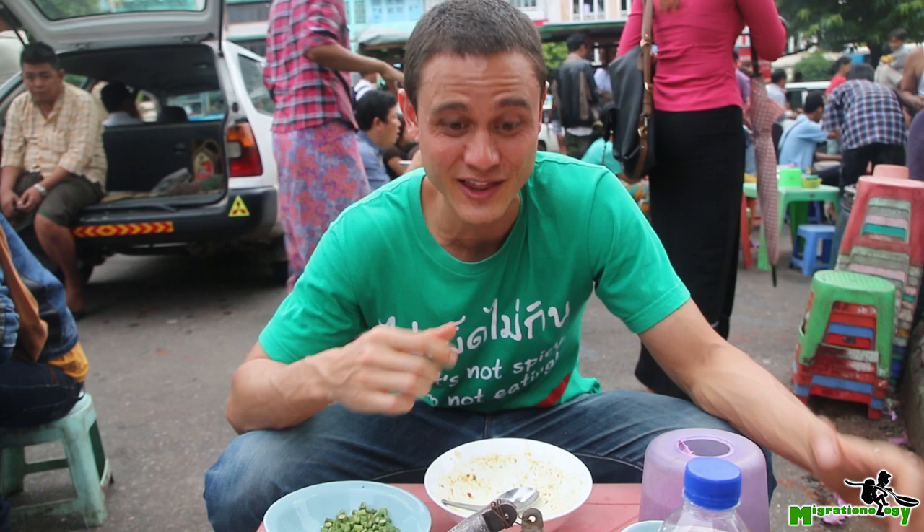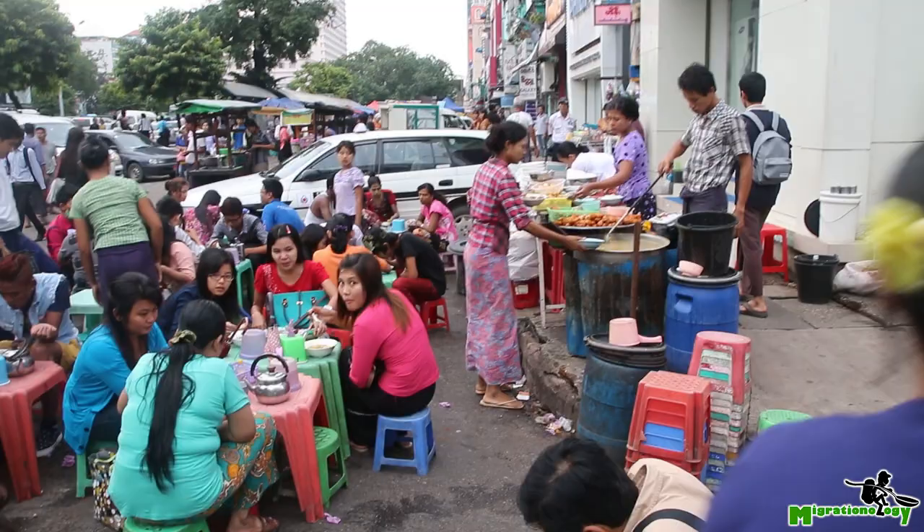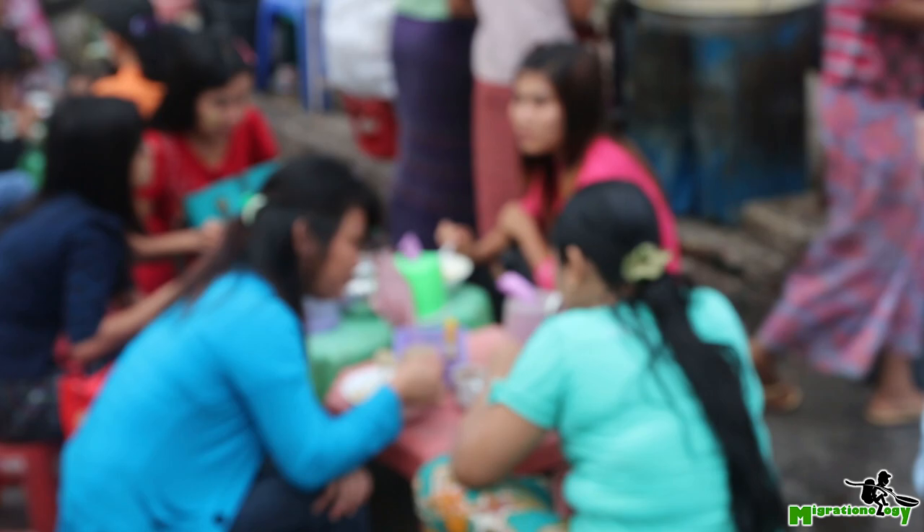It had some starchiness to it. Wow, it's just like a stall that ballooned up — literally only like 15 minutes ago this was just a parking lot, and now it's just filled with people. But anyway, great mohinga, street food in Yangon — awesome, awesome stuff.